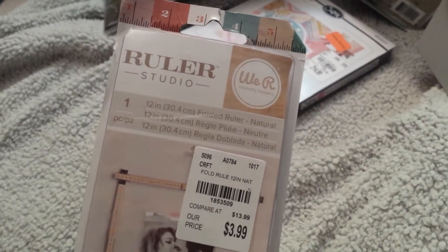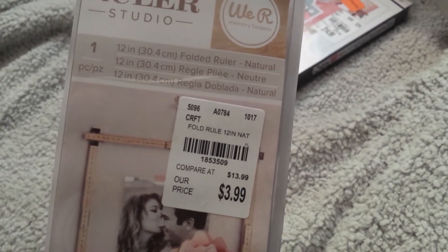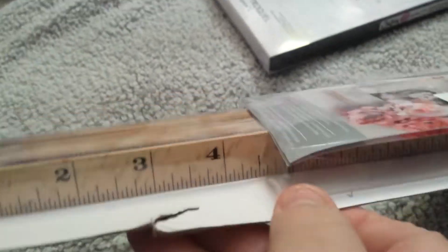I don't have any wall space, but I put this back and then quickly picked it back up again. It's by We Are Memory Keepers — it's a 12-inch folded ruler. It's basically rulers, and at first I thought $3.99 was expensive but then I decided it wasn't. It says 'fold the ruler to create unlimited shapes.' It doesn't say anything about being magnetic, but it looks like it might be — you can see it has those pieces. That'll be for a later project.